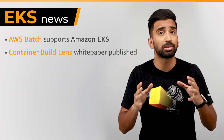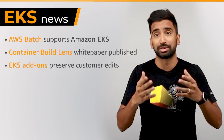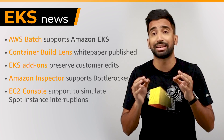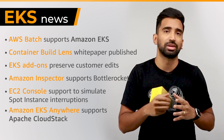We also have a number of other news and announcements, including EKS add-ons now preserving customer edits, Bottle Rocket being supported by Amazon Inspector, and new support in the EC2 console to simulate spot instance interruptions. To see a complete list of these updates, be sure to follow the EKS News newsletter.